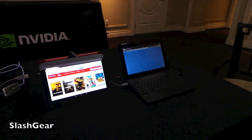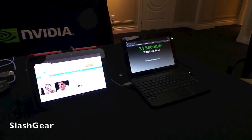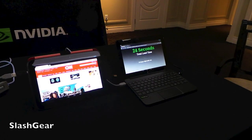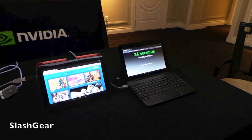You can see the Tegra 4-powered HP tablet is basically blazing through this. It completes the load of 25 pages in 24 seconds. We have the Nexus 10 over there still going — when it completes, it probably takes around 45 to 47 seconds. So Tegra 4 is almost two times faster than the Nexus 10.